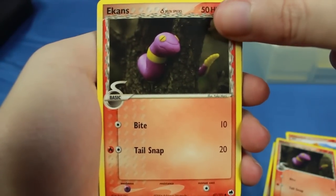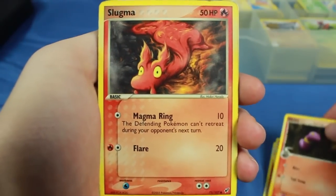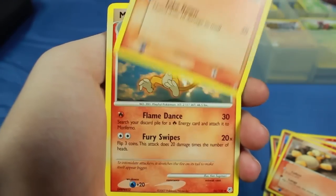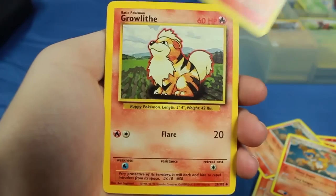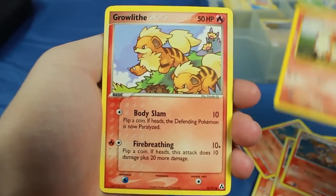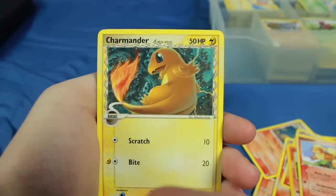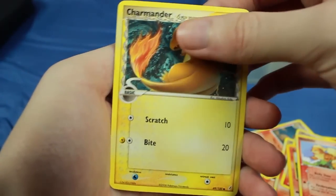We have some Ekans here — this Ekans is actually a Fire type because it's from Delta Species. So, Fire-type Ekans. We have a Slugma, a Numel, and multiple copies of Numel. We also have several Monfernos. There's a base set Growlithe — uncommon but really cool to see a base set card in here. It looks like they organized this by Pokémon a little bit. We also have a Charmander that's an Electric type, also from the Delta Species. That set has a bunch of random types on Pokémon.